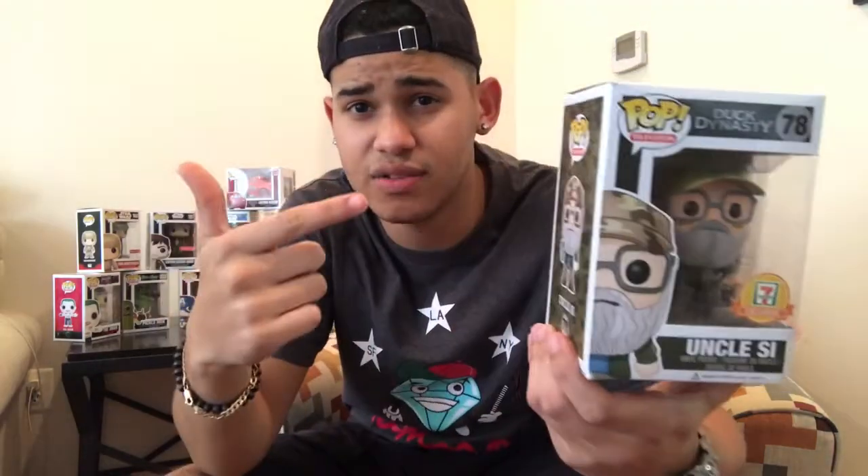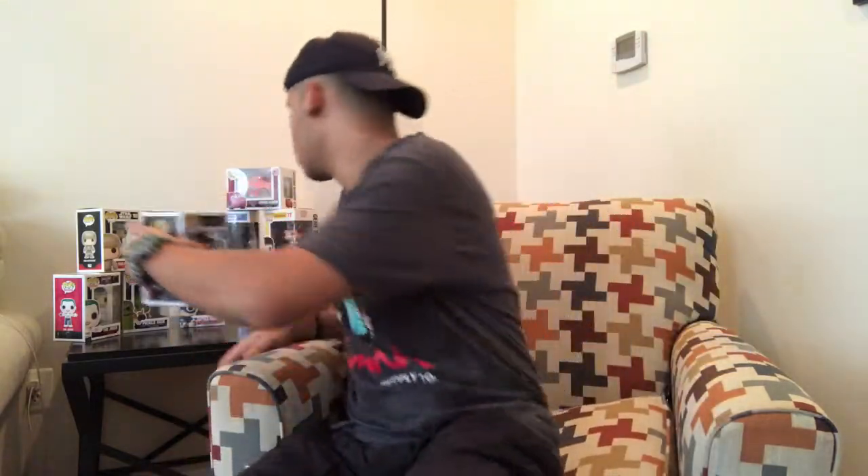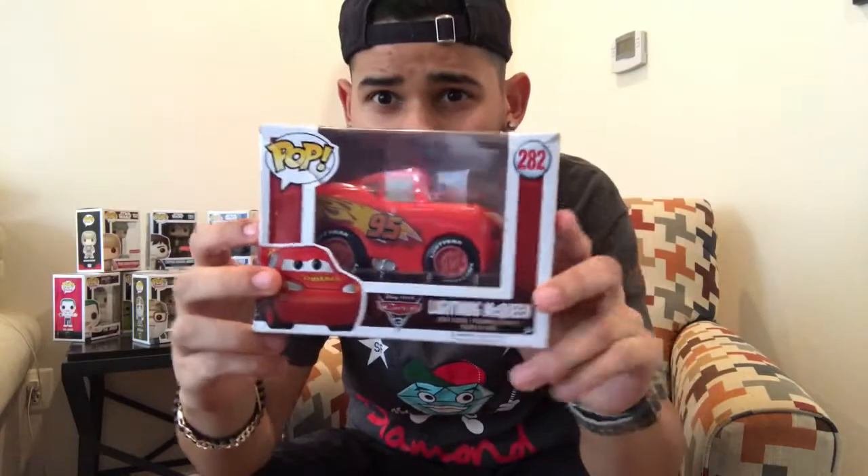The first one I got was Uncle Si from Duck Dynasty — I got him from 7-Eleven, he was like four or five bucks, so that was really cool. And then the second one I got was Lightning McQueen from the new movie Cars 3, I got him from Walmart.